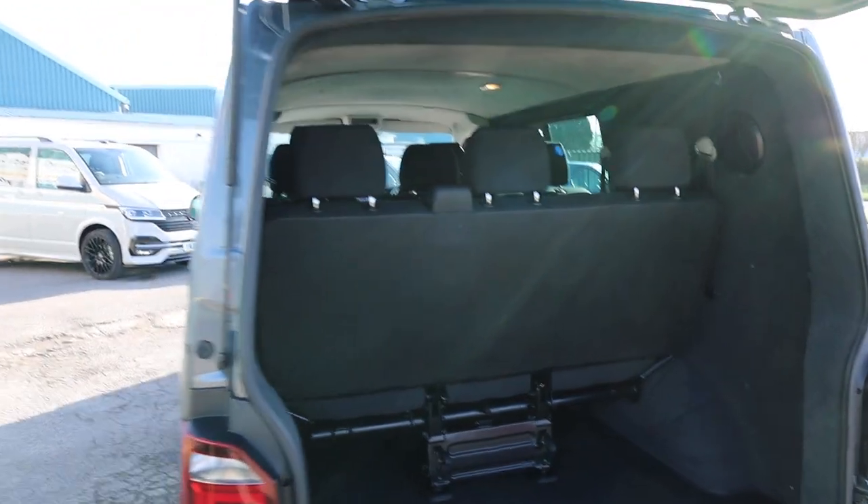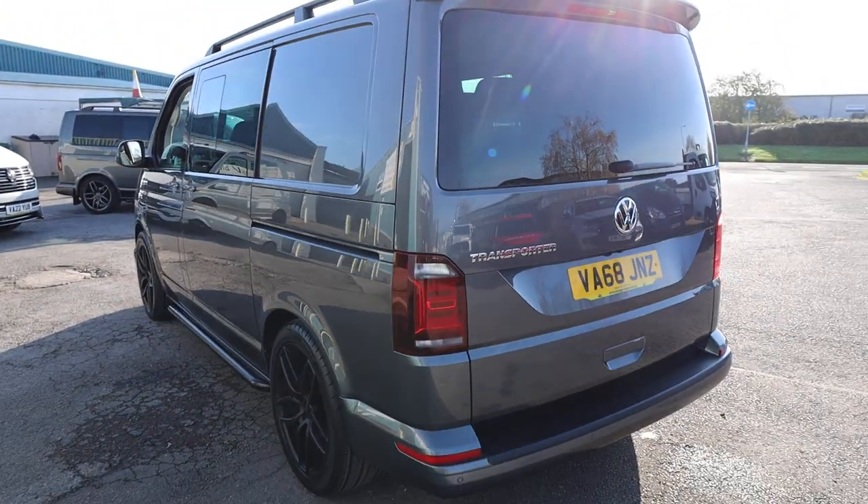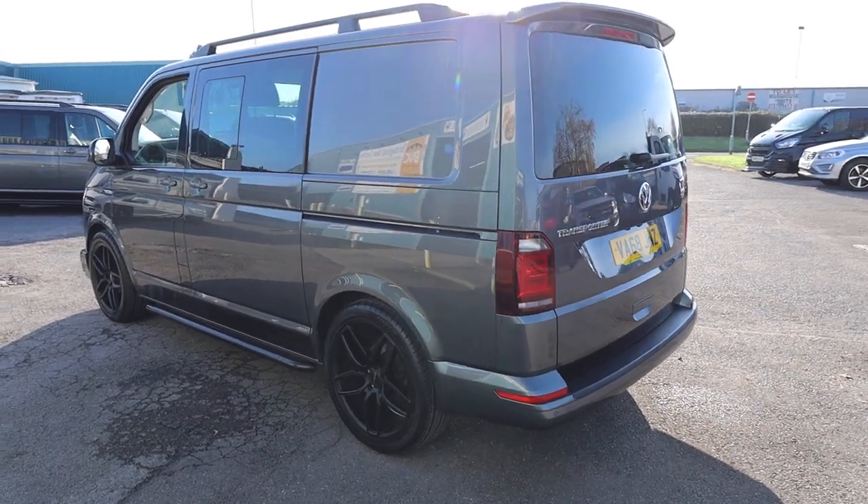The lovely thing with this van is you can literally go from a three-seater all the way up to an eight-seater in different configurations as you want.